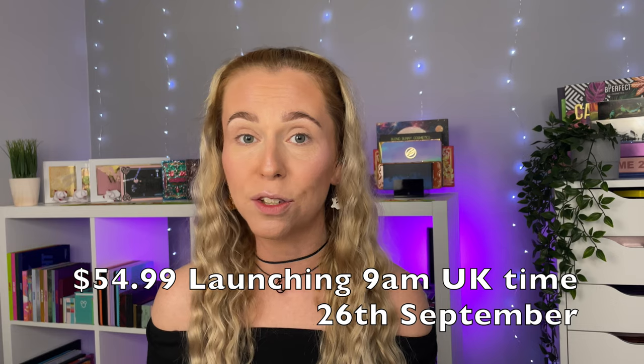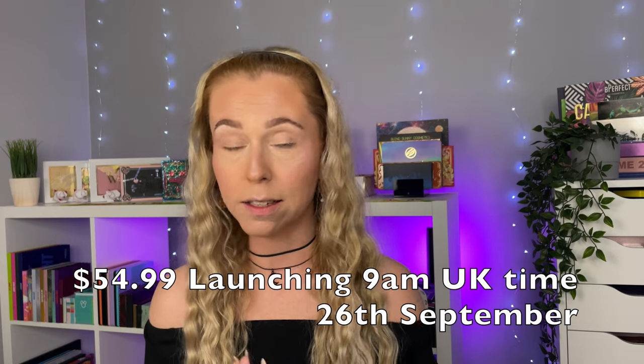Because I'm filming this in advance I don't know all the finer details yet. I don't know how much this is going to retail for and I can't remember the exact date that it is going to launch, but I will have all that information for you in the description box down below, or I'll put it on screen if I know at the time of editing, because I do plan to do more than one look with this palette.